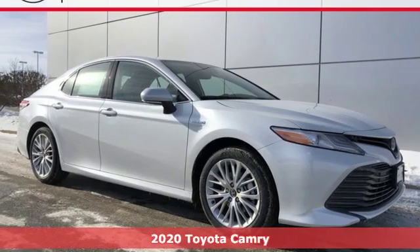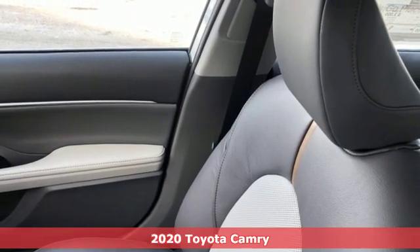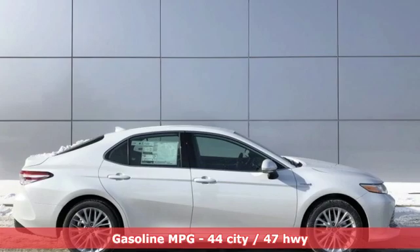Here's a new 2020 Toyota Camry. Bold. Reliable. Efficient. If these are adjectives you'd use to describe yourself, then this Camry is the perfect fit for you.